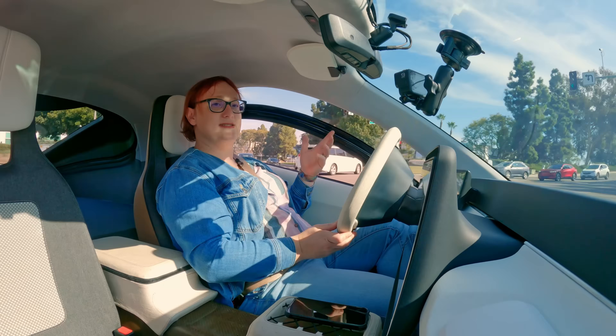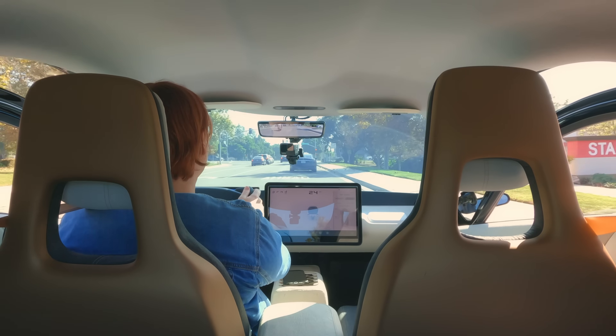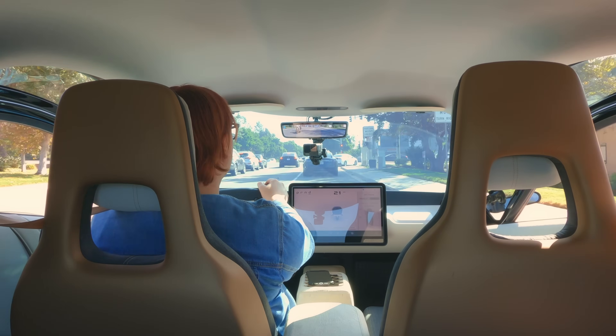Before I finish my time with Aptera Gamma, let's talk about some things that do need to be noted. First, the blind spots — this is a pretty big blind spot on the A-pillar, and then you have another one that also takes some getting used to. Apparently that's going to be less pronounced in the production version. I think, given time, that would be pretty easy to deal with.